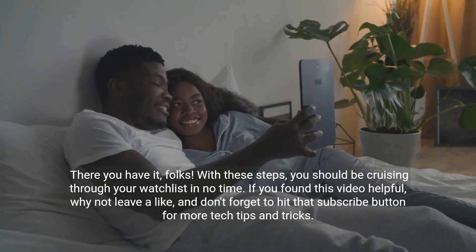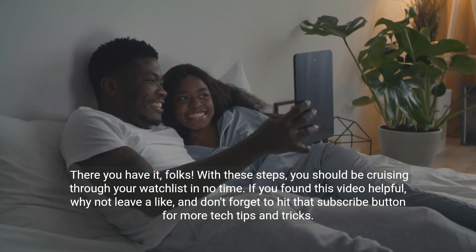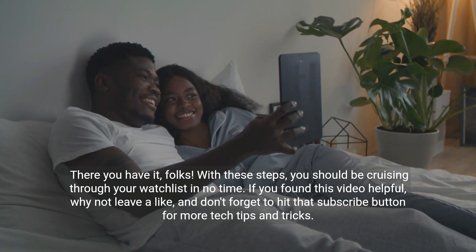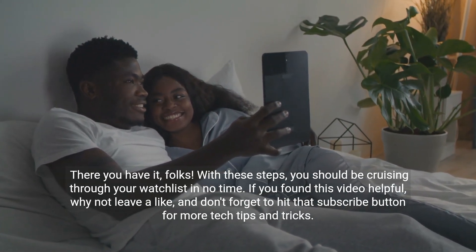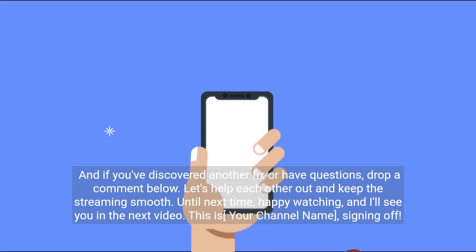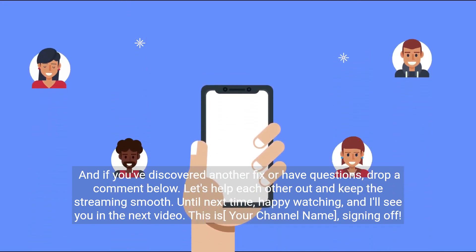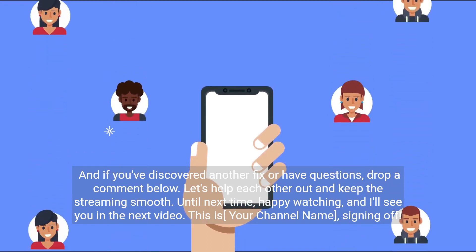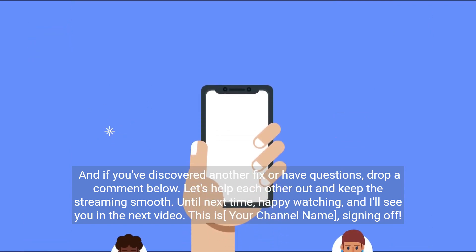There you have it, folks. With these steps, you should be cruising through your watchlist in no time. If you found this video helpful, why not leave a like and don't forget to hit that subscribe button for more tech tips and tricks. And if you've discovered another fix or have questions, drop a comment below. Let's help each other out and keep the streaming smooth. Until next time, happy watching, and I'll see you in the next video.